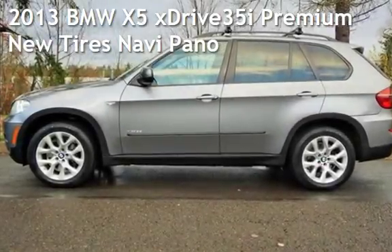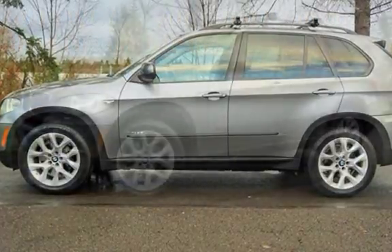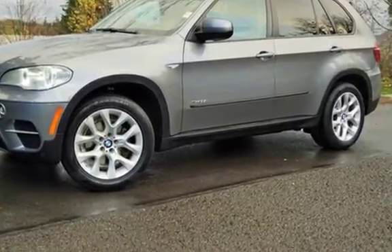Check out this pre-owned 2013 BMW X5 xDrive 35i Premium. This four-door SUV has a six-cylinder, 3.0-liter i6 engine, with all-wheel drive, and an automatic transmission.